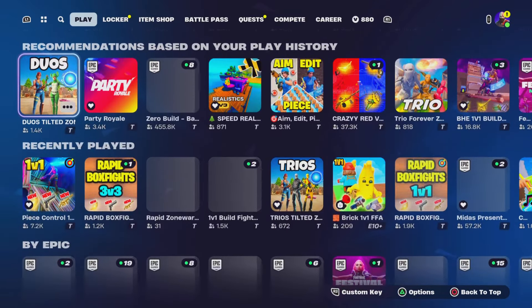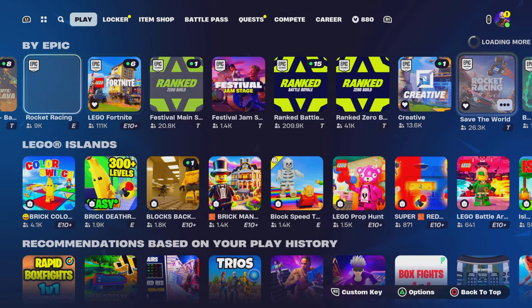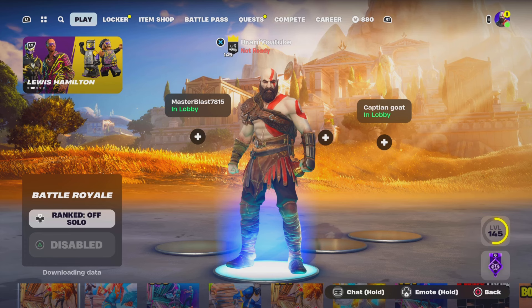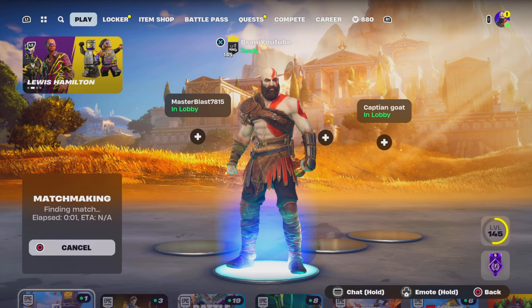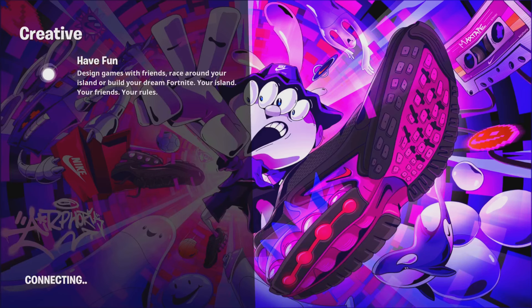To do this you want to go to Creative mode. Scroll down where it says 'By Epic' at the bottom, scroll to the right — it might take a little while until you see Creative. Once you see Creative, click on it, ready up, and wait for it to load up. Make sure you drop a like and subscribe.